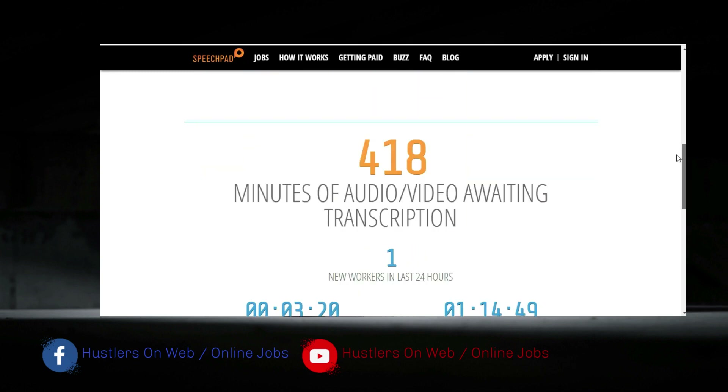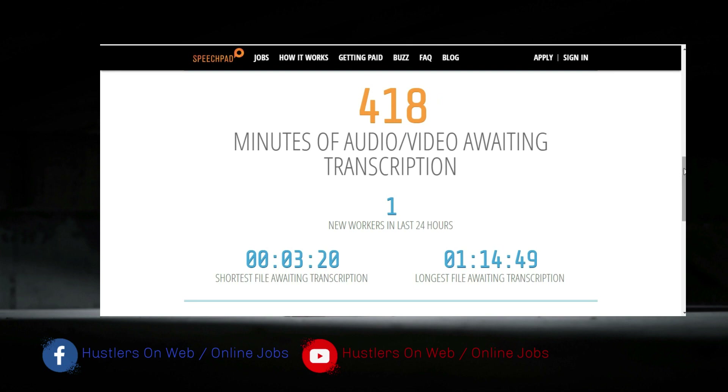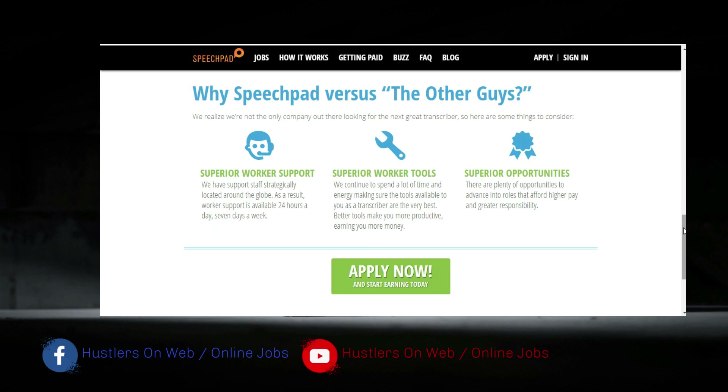That covers the reviews. For more information I'd recommend visiting websites such as Glassdoor, SiteJabber, Trustpilot, and others to get more comprehensive information beyond what I've shared here.